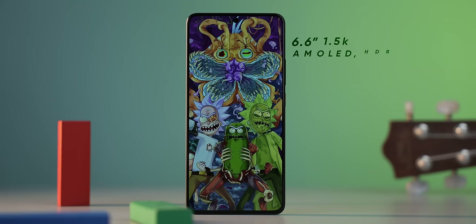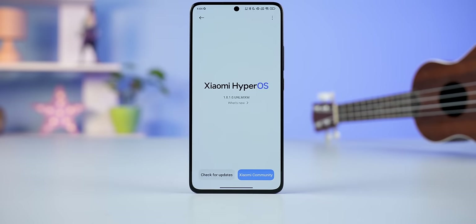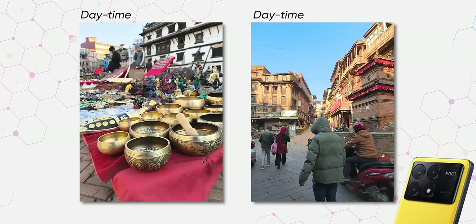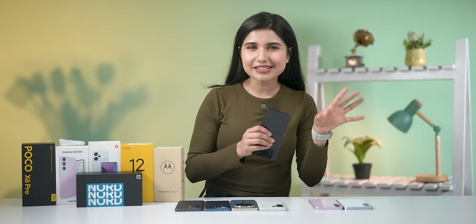Other than its gaming capabilities, the POCO X6 Pro also offers a very good AMOLED display with an in-display fingerprint sensor and a nice vegan leather design. Its software side is also rather promising thanks to the new HyperOS platform based on Android 14, and the promise of 3 years of OS updates and 4 years of security updates is nice to see from a brand like POCO. But the cameras are where the POCO X6 Pro disappoints big time — it has more than capable hardware, but POCO's post-processing is just all over the place.